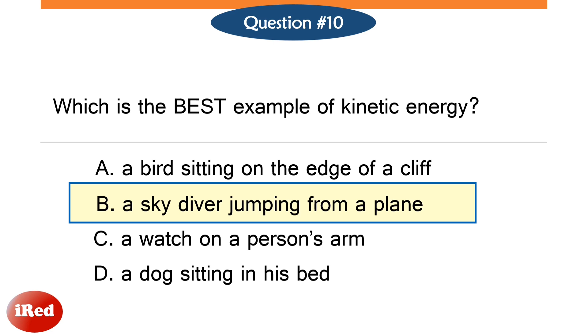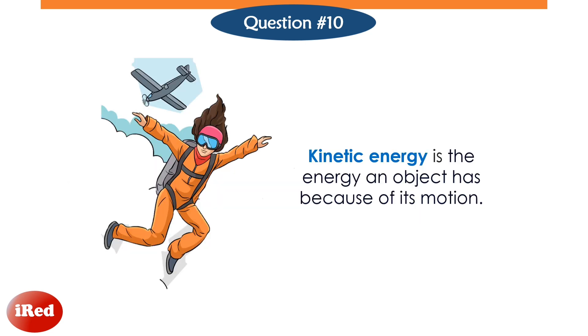The correct answer is letter B, a skydiver jumping from a plane. Kinetic energy is the energy possessed by an object due to its motion. Thus, an object with kinetic energy must be in motion.